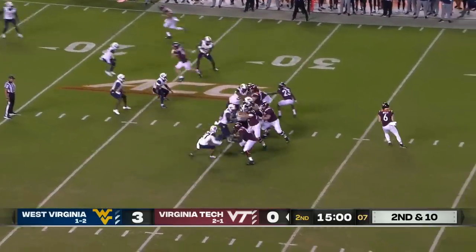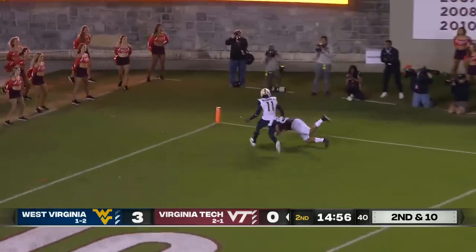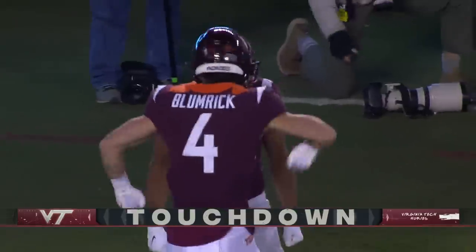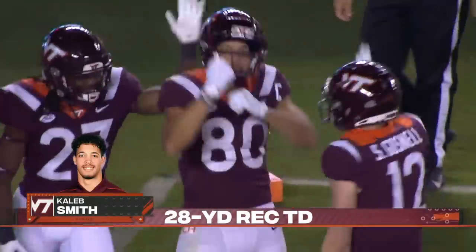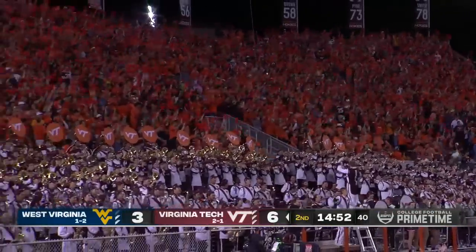Second and ten for Grant Wells and the Hokies. Plenty of time for Wells. Going to take a shot deep, has a receiver — caught. Touchdown, Hokies. Caleb Smith, 28 yards, and the Hokies grab the lead.